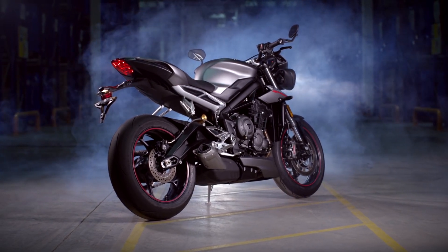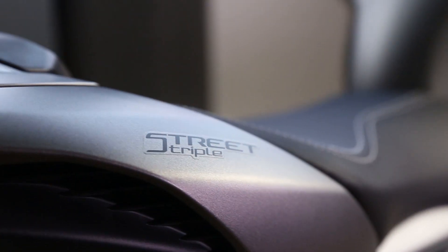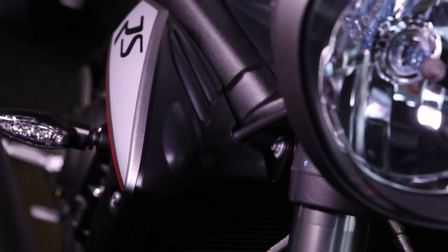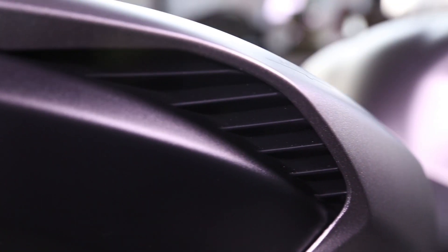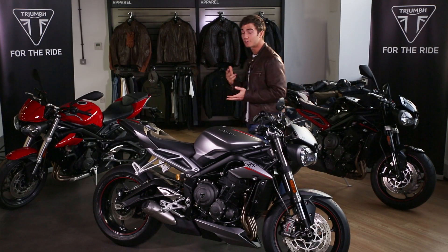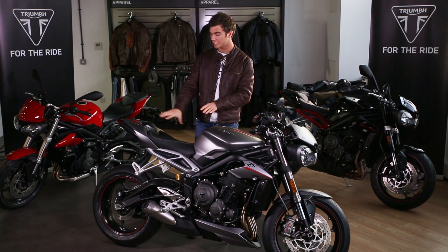With the looks, the Street Triple RS now has much more attitude, sharper styling and a more athletic poise, with more of its big brother's — the Speed Triple's — nose-down, focused attitude. It features new contemporary and aggressive lines with new bodywork, a new fly screen, and new radiator and cowls.